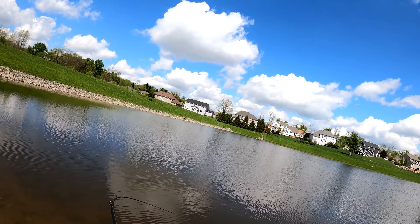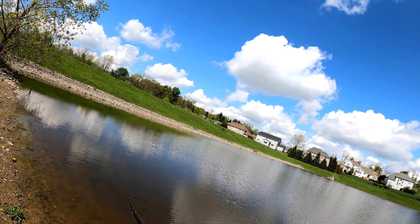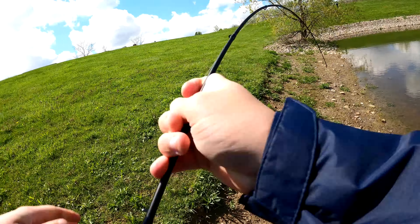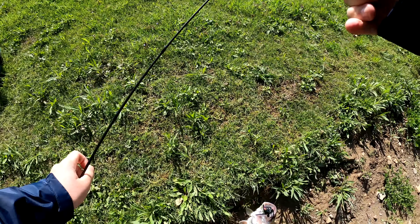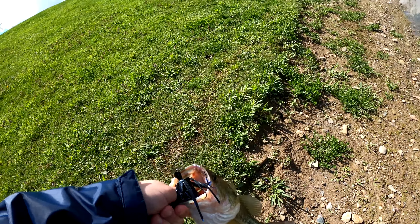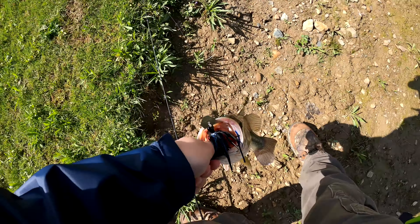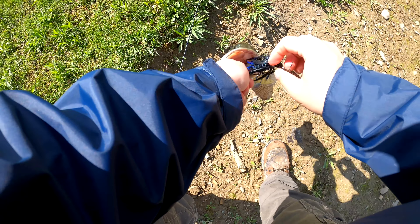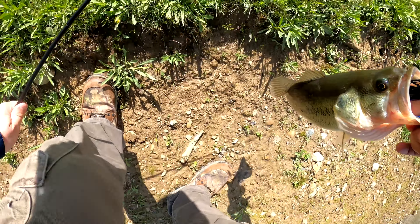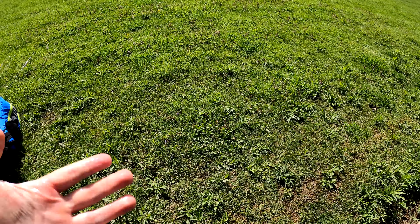There we go, we got one! Wow, that might be a decent one. No, he's just real feisty. Alright, feisty fella here — that is a healthy fish, wow, very healthy fish. Got him on the black and blue chatterbait with a black and blue needle bug trailer.